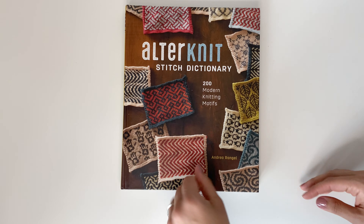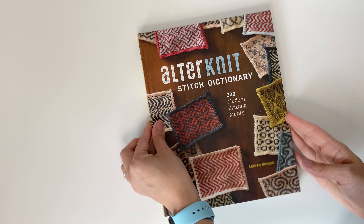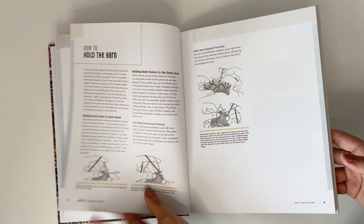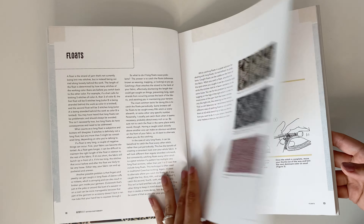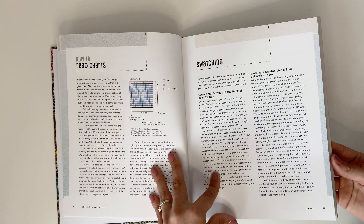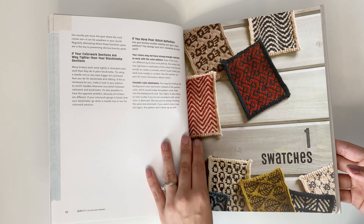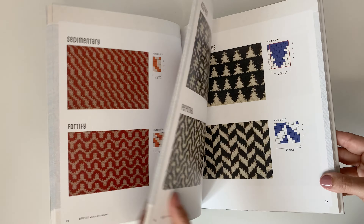The next stitch dictionary I have is the alternate dictionary. This one is another color work book and has over 200 modern knitting motifs. This one has five knitting patterns included in the book. It also starts off with choosing your colors, how to hold your yarn, and all of those details on the floats, tips and tricks on color work, how to hold your tension, and color dominance. I do love that it starts off the same way with all of these details for those wanting to get into color work. This book retails for $35.99 Canadian. There are tons of swatches compared to the other one.